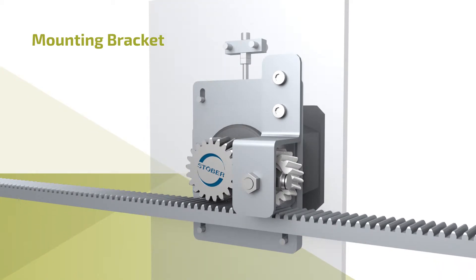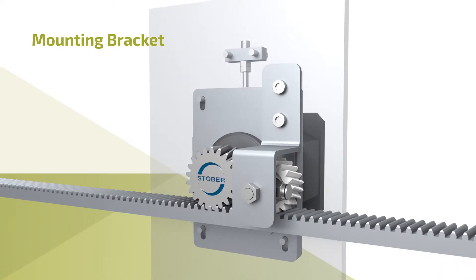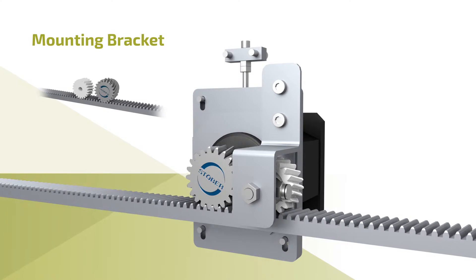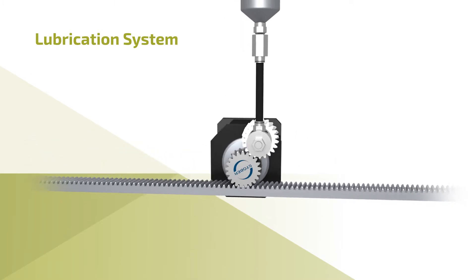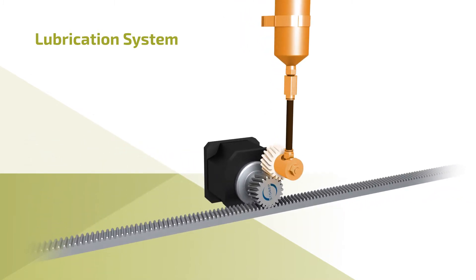Stober provides mounting brackets for easy installation and accurate tooth mesh between the pinion and gear rack. Stober also offers a lubrication system including felt gear and all hardware for continuous lubrication.